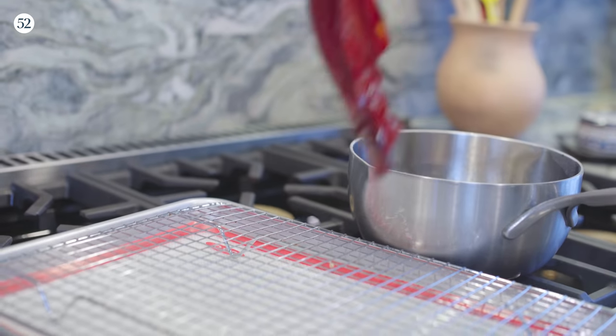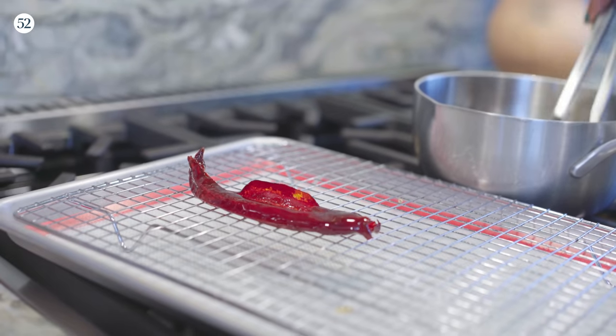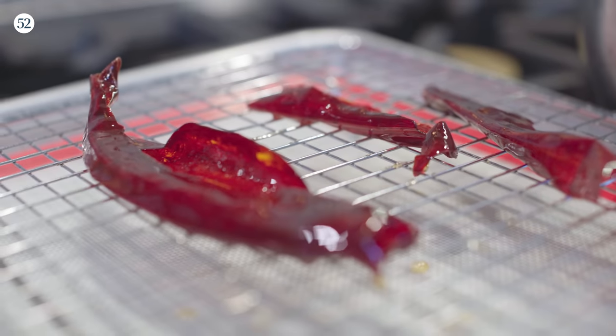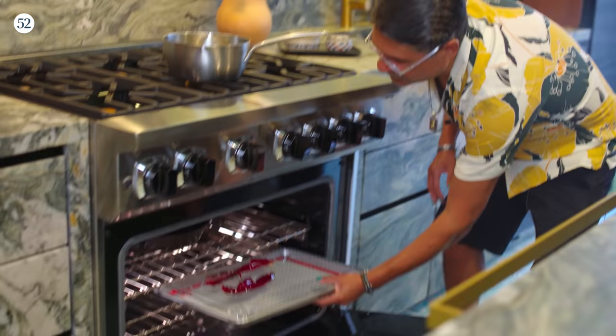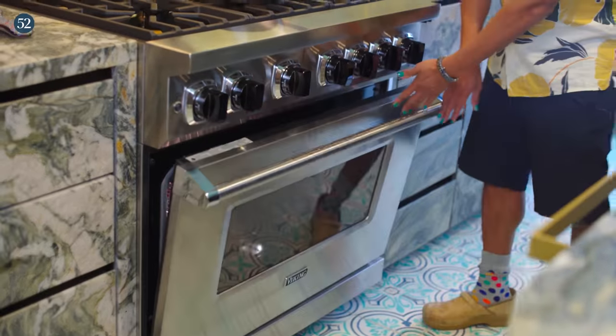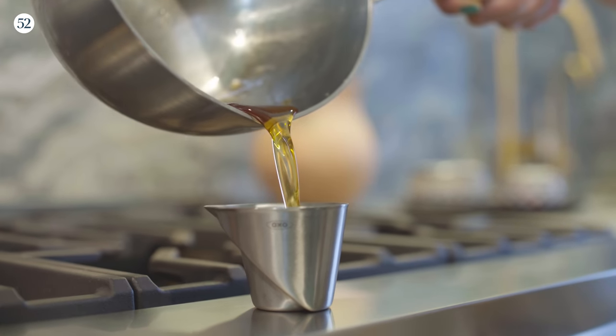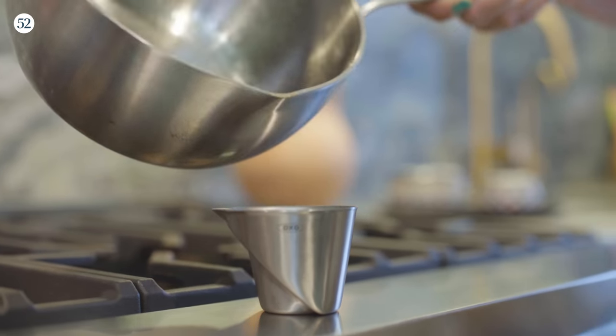I'm going to remove the guajillos from the syrup but I'm not throwing them away — they've been boiling in this syrup and they're going to be really sweet and a little bit spicy. If I dry them out they'll make great garnishes for the cocktails. I'm going to put them in a very low oven for a couple of hours until I get really nice candied and crispy pieces. I'm going to let the syrup cool down, throw it in the fridge, get it really nice and cold for about an hour, and then we will make the drink.